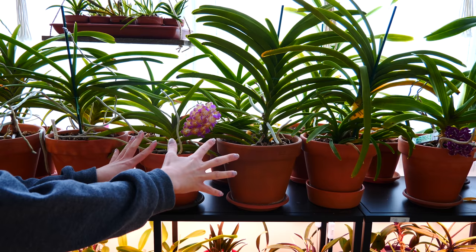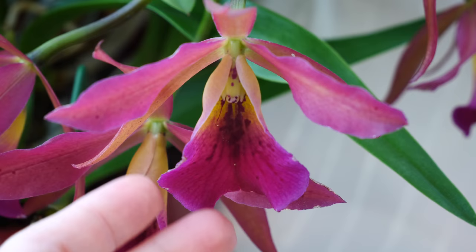Hey guys, it's Dani. Today we are talking all about pests and how I personally managed to stay on top of pests with my quite large orchid collection.